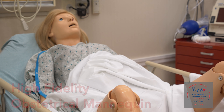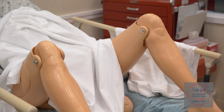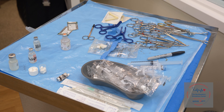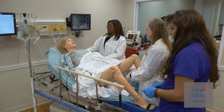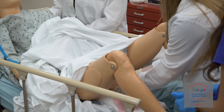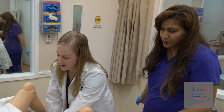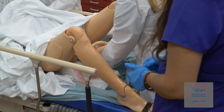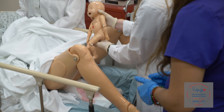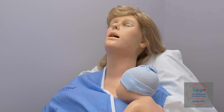We now have a newer high-fidelity obstetrical mannequin, Victoria, which allows us to simulate many more pregnancy-related complications. Not only can we allow for complex deliveries, but it also gives us the opportunity to manage hypertensive crises, postpartum hemorrhage, and a number of other postpartum occurrences. This allows us to train not just physicians, but also nurses and ancillary personnel involved in obstetrical care.